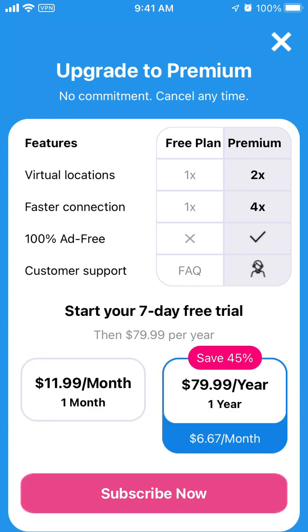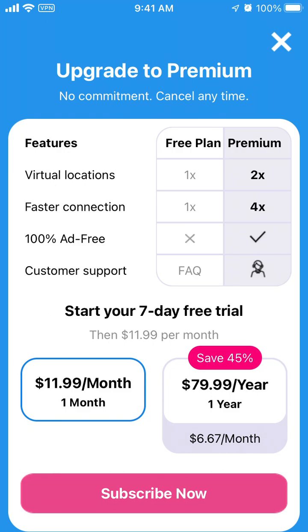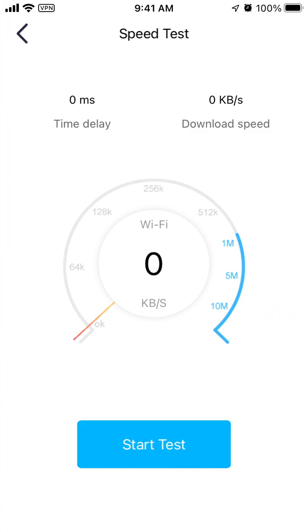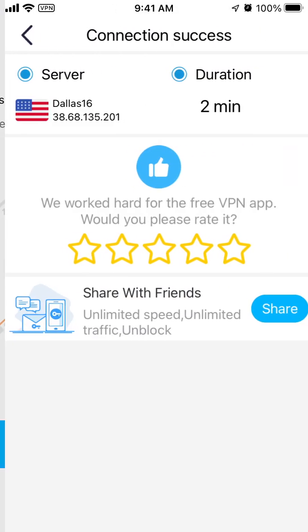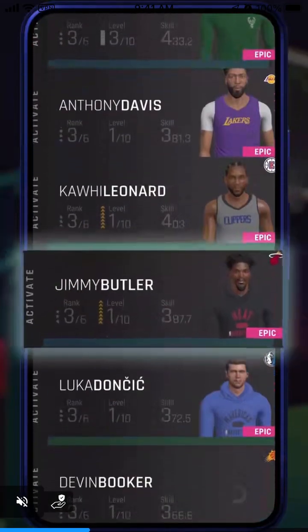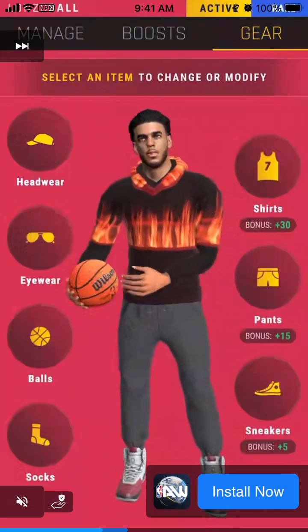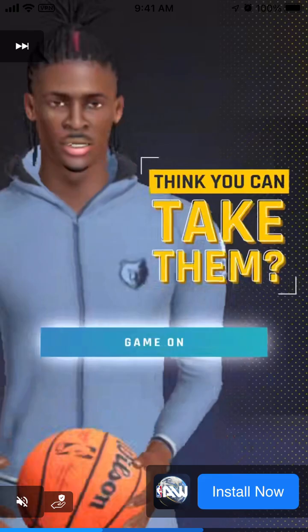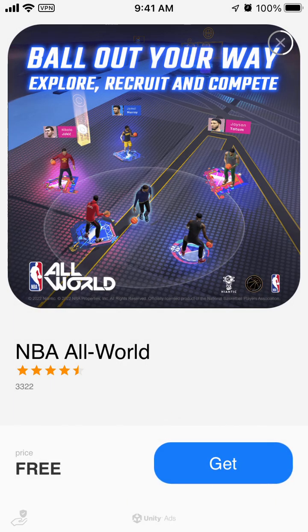They do have a seven-day free trial, which is a pretty generous offer, so you can try that out as well. You can also do a speed test. What's a bit annoying in the free version is the ads — there are just too many.